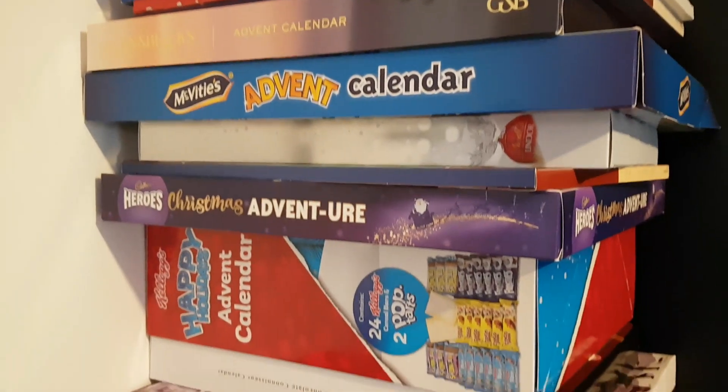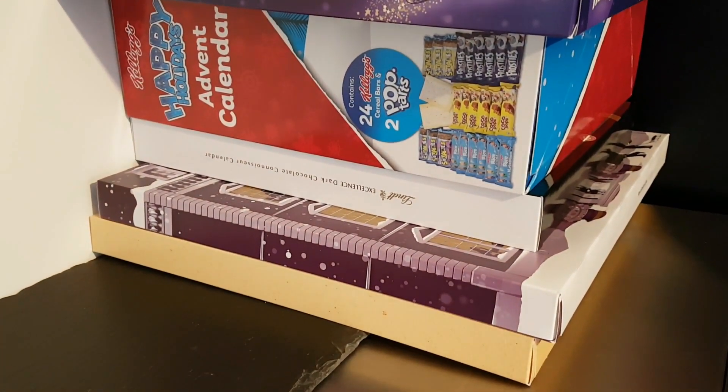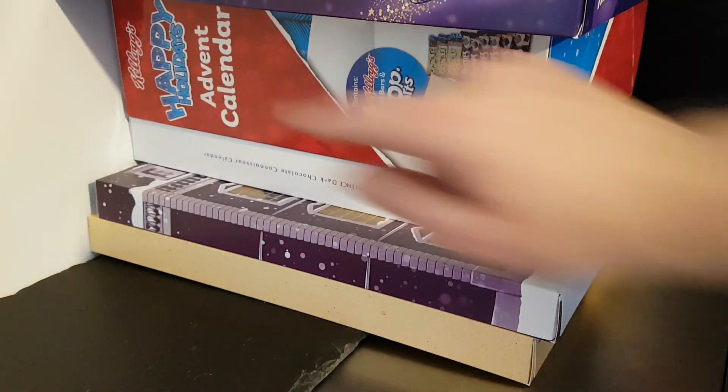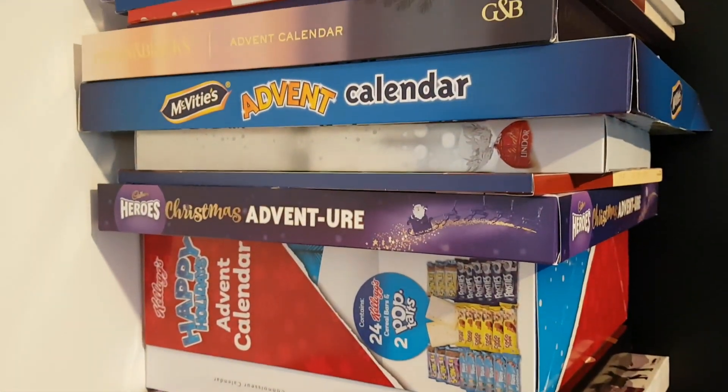New Advent Calendar videos are coming, but each individual calendar will get its own long-play video. Every single one of them will have its own video, and that will be much better, I think. Easy to sit down and say, if you want to know what this calendar's like — the Kellogg's one — sit down and watch day one, day two, day three, day four, all in one video. Same with all of them: the McVitie's Advent Calendar, the Green and Black's, all of them.